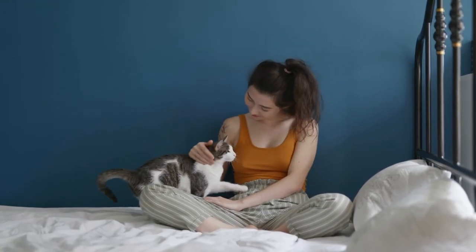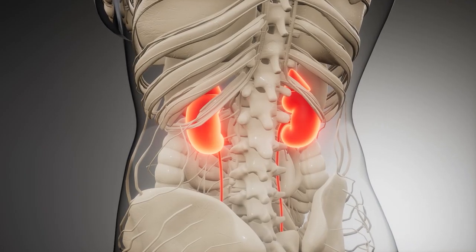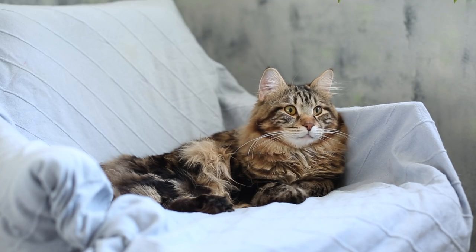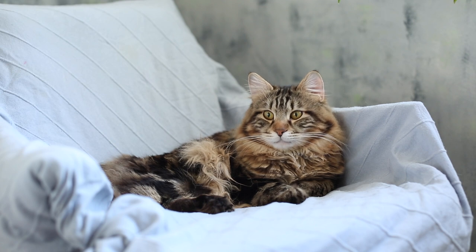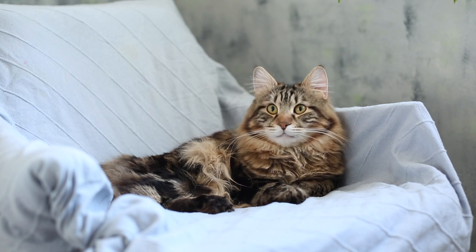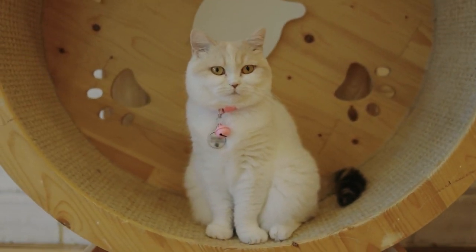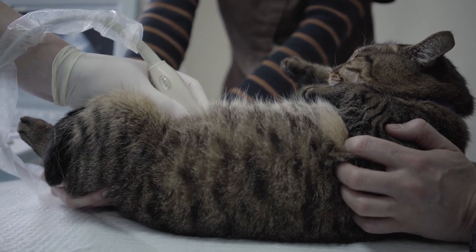Hey cat lovers, and welcome back to another video. Our kidneys are two of the most important organs in the body, and just like us humans, cats depend on them to remove waste products from their blood, manage blood pressure, and make hormones among other things. Healthy kidneys allow these processes to occur seamlessly, but what happens if a cat's kidneys aren't working properly?